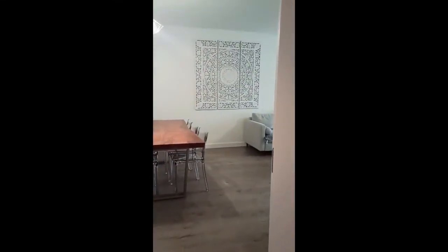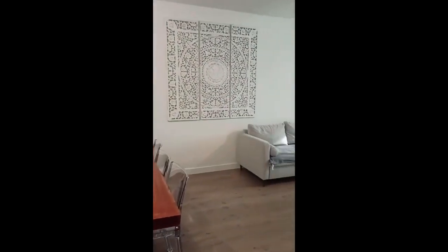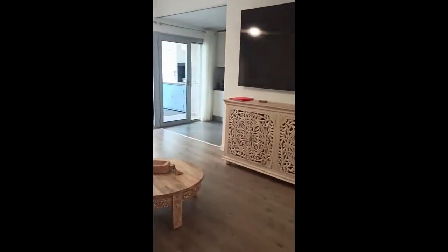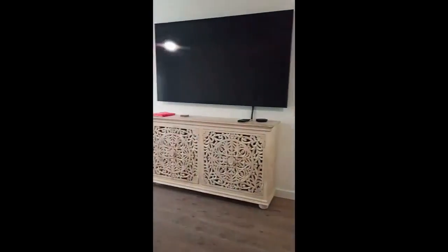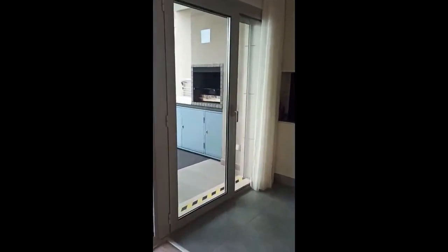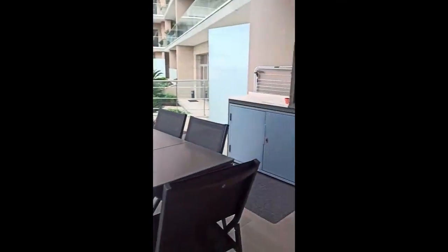Coming in from the front door, in front of you there's the living room. As you walk into the living room, you have the dining table, and on the right side there is the sofa with a coffee table and a big television in front — it's very, very huge. We have the air conditioning, and right here you'll have big windows giving a lot of natural light and the possibility to go out on the terrace.